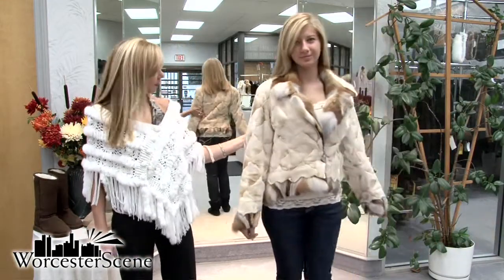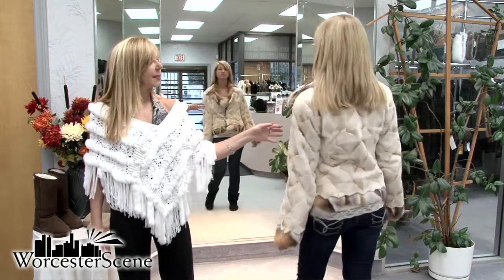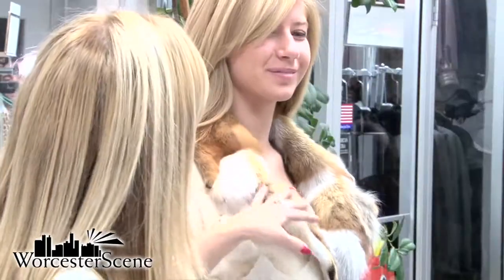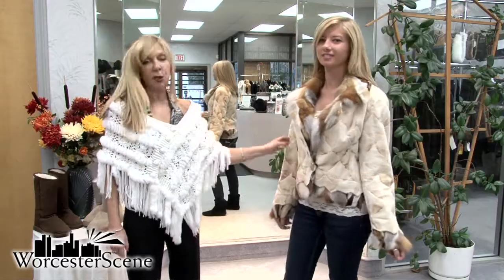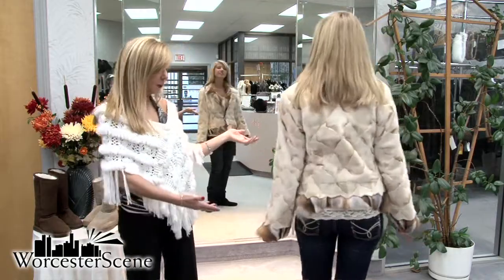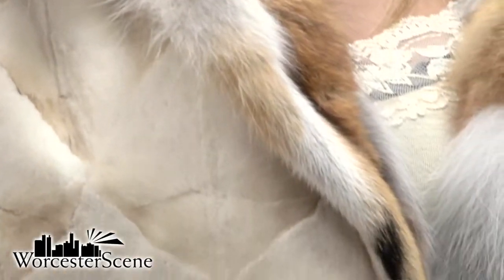And Maria, our young model, is wearing a sheared mink again — diamond design trimmed with red fox, and it's also called a rough cut. Notice the beautiful details. And Maria is wearing it with everybody's favorite: a pair of jeans and a pair of Uggs.